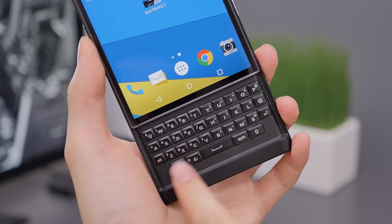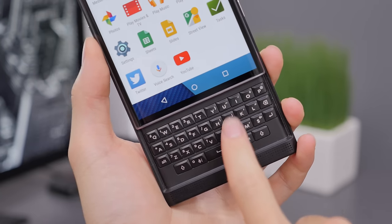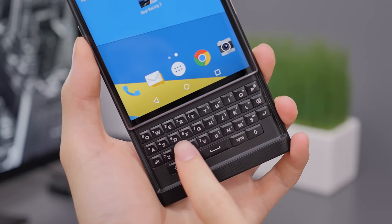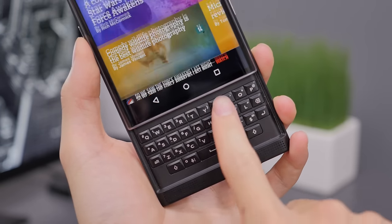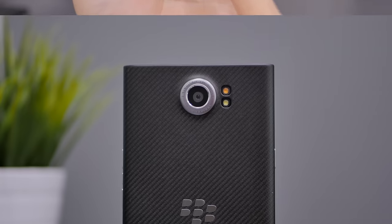One thing I really love is that the keyboard also serves as a trackpad, and it works anywhere — whether you're on the home screen scrolling between menus and pages. But where it'll be most used, I imagine, is when you're reading a long article and have to scroll through text, and using the trackpad is very handy for that.